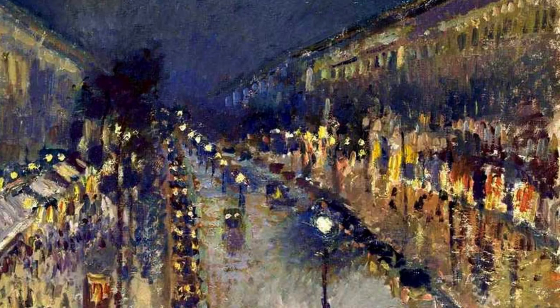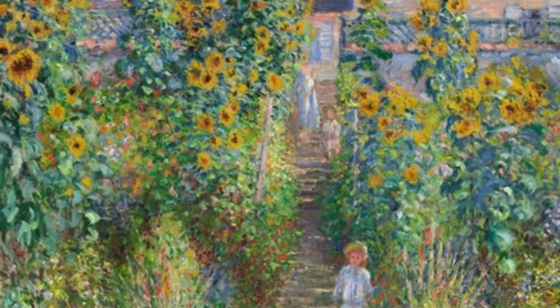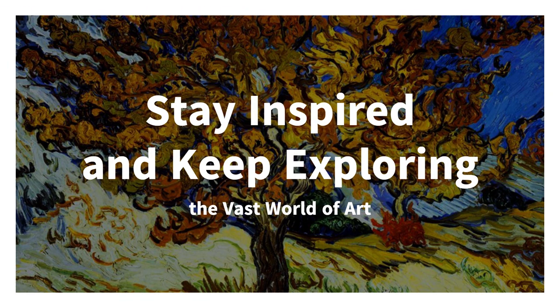From brushstrokes to color palettes, from landscapes to portraits, Impressionism and Post-Impressionism left an indelible mark on the world of art, inspiring generations to see the world through a new lens. Thank you for joining us on this brief exploration of Impressionism and Post-Impressionism. Stay inspired and keep exploring the vast world of art.